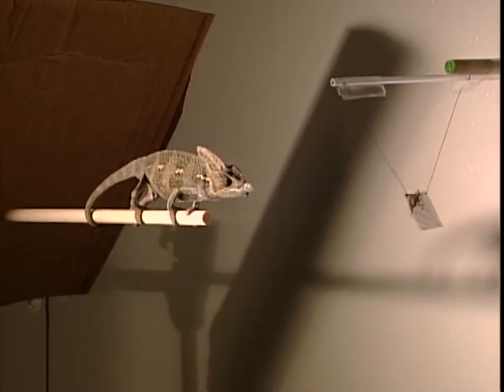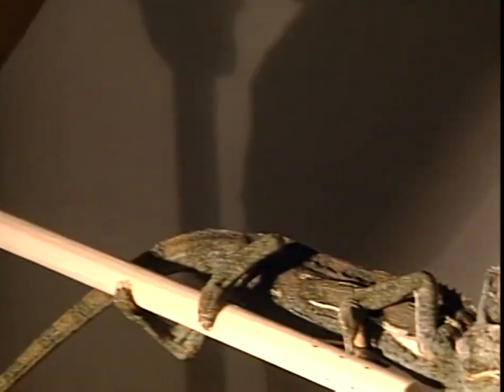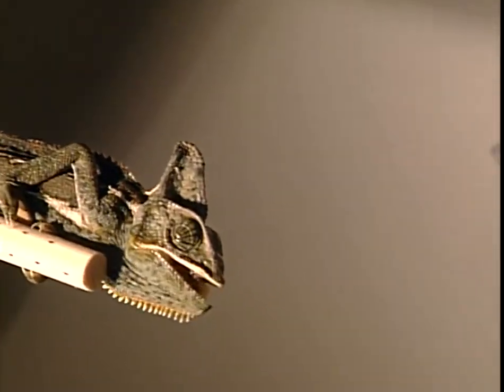Energy is transferred into this elastic storage mechanism and then there's a sudden release of this energy. Shooting the tongue out is a ballistic system — all the energy in the system is imparted at the initial phase, and the rest of the trajectory is powered by inertia and momentum. If you blink, you'll miss it. Even at 15 degrees, this tongue moves like a shot because it's using stored energy to fire forward.